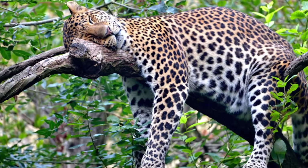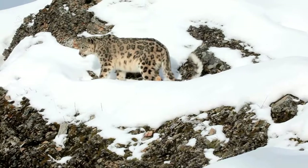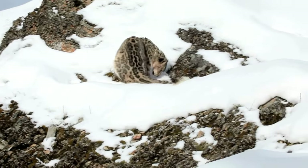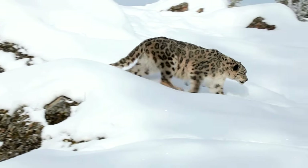The Javan leopard, Panthera pardus melas, the Arabian leopard, and the snow leopard, Panthera uncia, often considered a separate species, highlight the range of environments leopards can adapt to, from tropical islands to desert fringes and high-altitude mountain ranges.